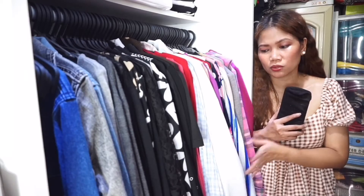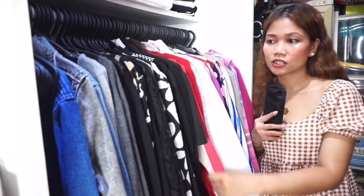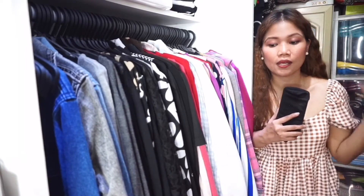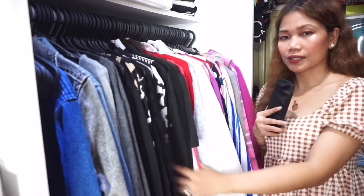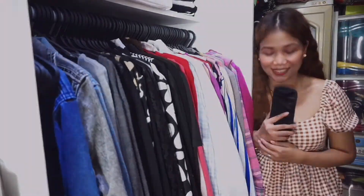Ngayon hindi ko sila nasusuot. Masusuot ko lang yata ito kung bumalik ako sa corporate world. Pero last year nung nasa concentrics pa ako, yung iba dito nasusuot ko dahil malakas yung aircon sa work. But now na work from home, display na lang siya dito sa closet.